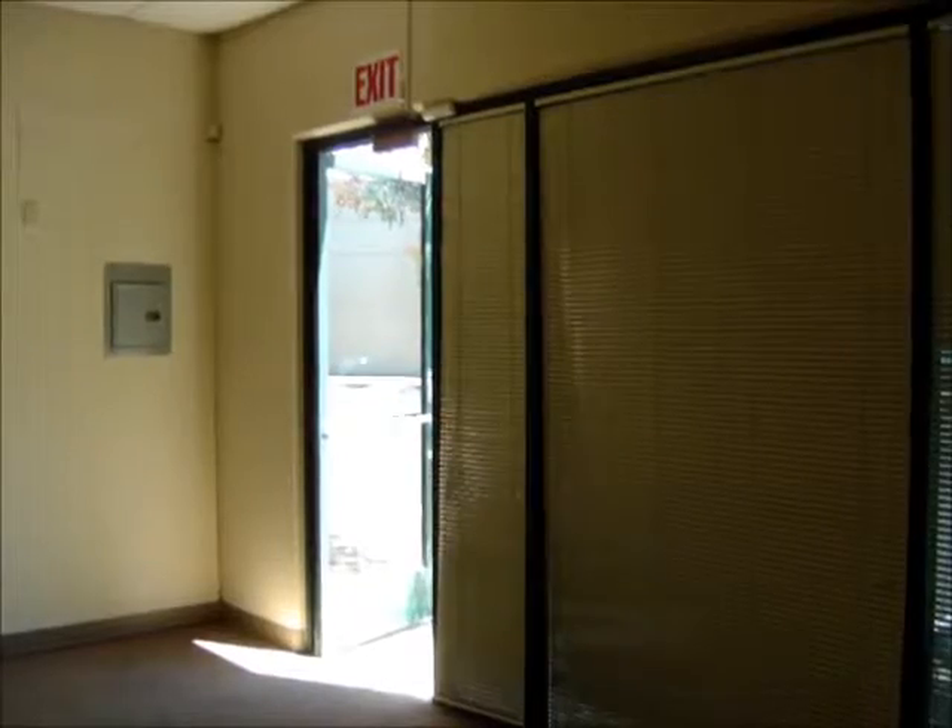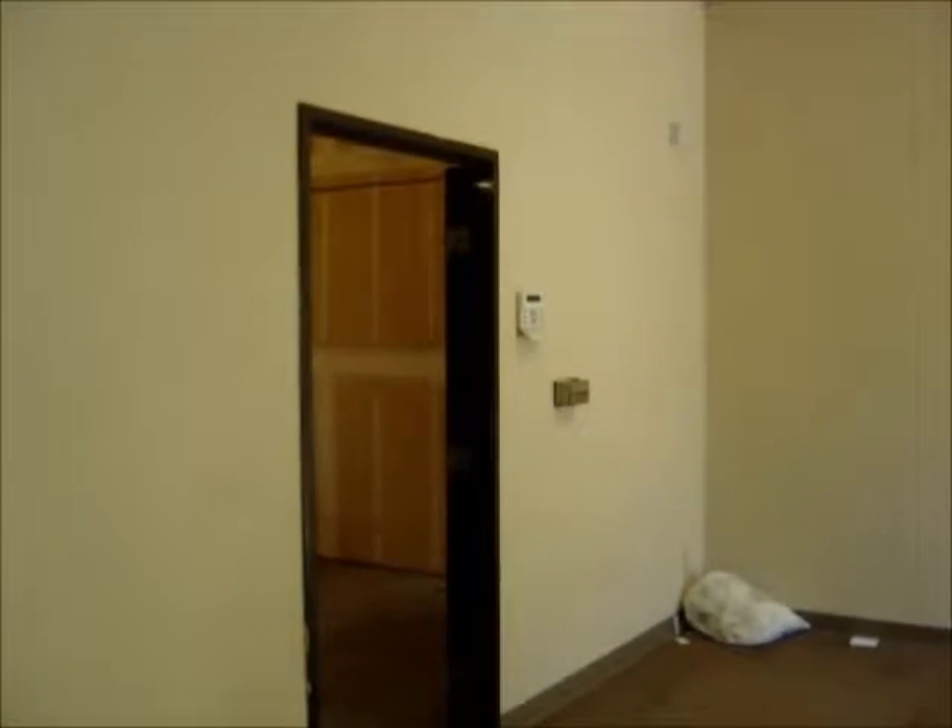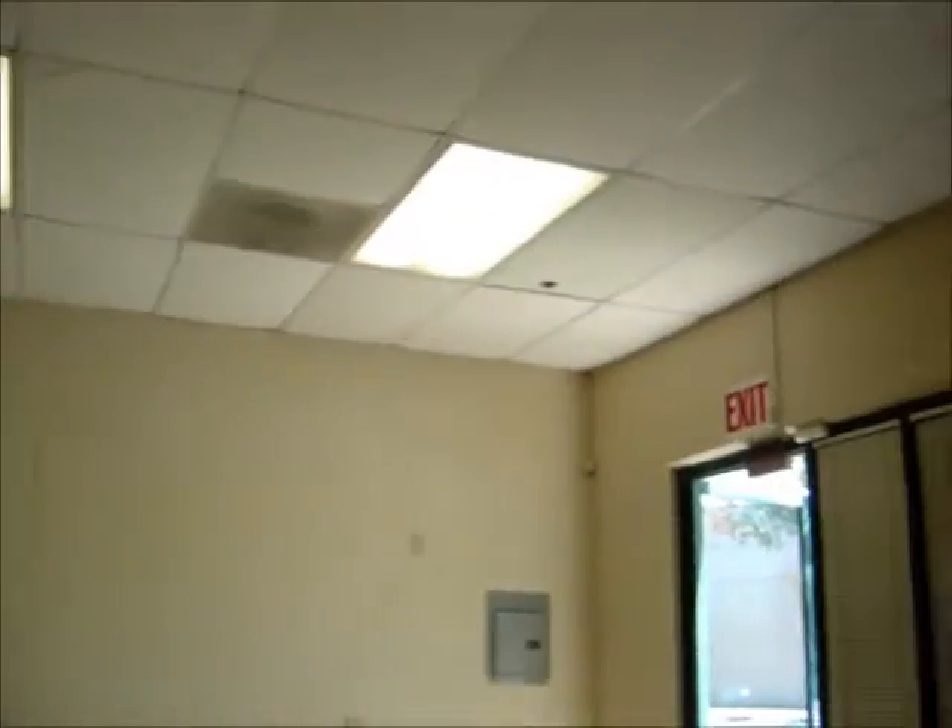This is the entrance into the unit. There's one large office area with windows, a doorway going back into the warehouse area, and a standard drop ceiling.